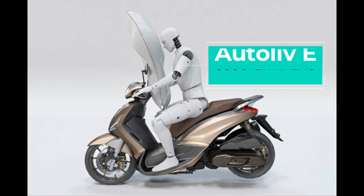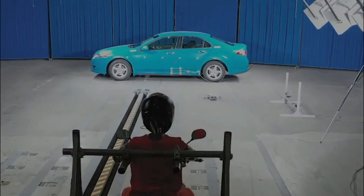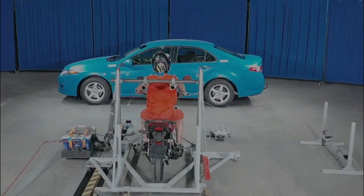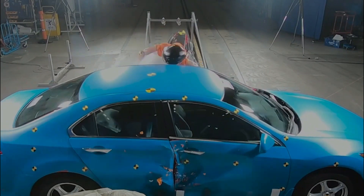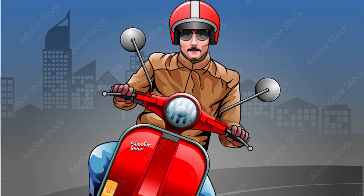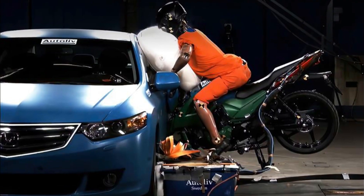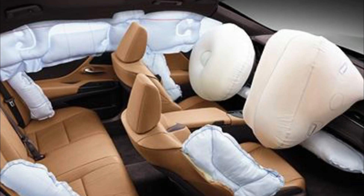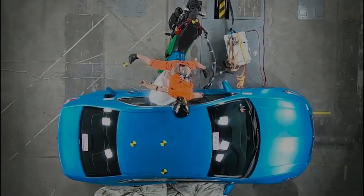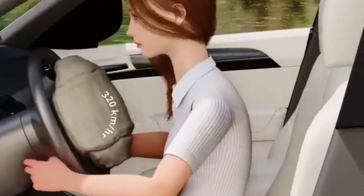Autoliv, a Swedish company renowned for pioneering two-point seatbelts in 1953, is now focusing on enhancing road safety by proposing airbags designed to safeguard scooter riders, skaters, and other less protected road users from injuries. One airbag is intelligently attached to the scooter or other modes of transportation, while the second finds its place near the car windshield area. This ingenious combination of airbags promises optimal protection, even in the event of a head-on collision.